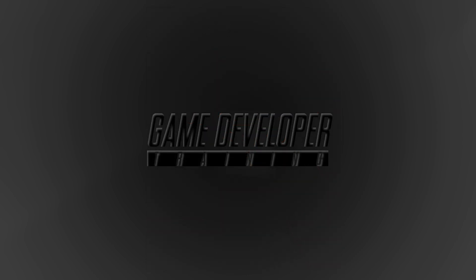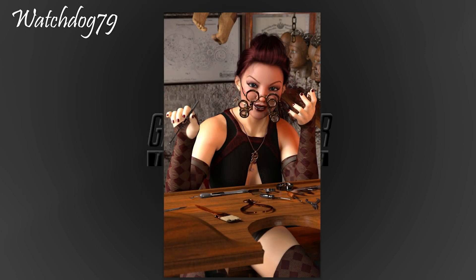Next up is an image from Watchdog 79. We've got a young lady sitting at a desk - she's got some steampunk binoculars attached to her face and she's doing some kind of repair work on what I'm going to guess is a watch. There are various implements on the desk that look quite nice, and an interesting cut-out in the desk showing her left thigh. In the background there are a lot of heads hanging, so this is some kind of steampunk robot factory. She's making good solid eye contact with the camera.